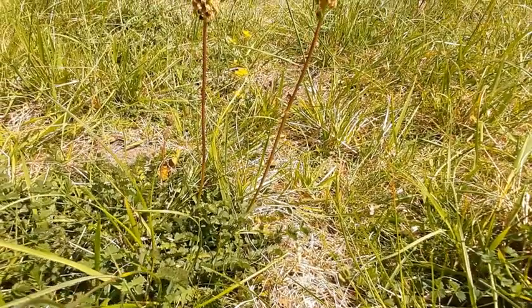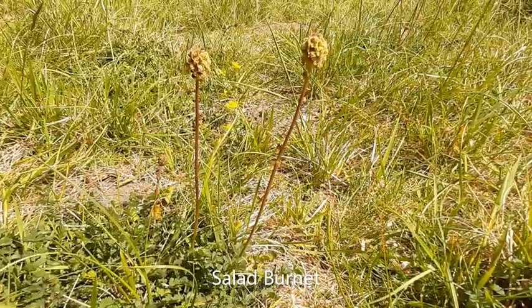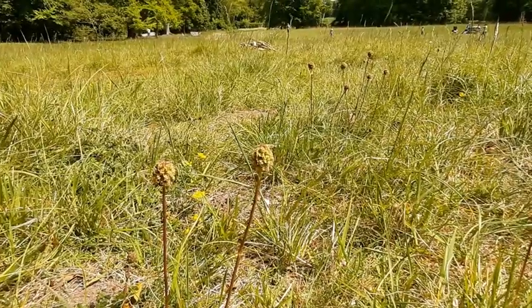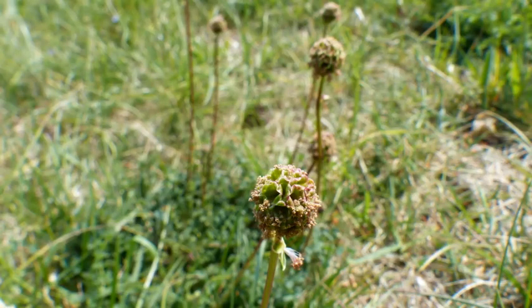Also we have salad burnet growing here, with these unusual little flower spikes and leaves which are edible, as the name suggests. If you crush the leaves and have a smell, they smell quite distinctly of cucumber.